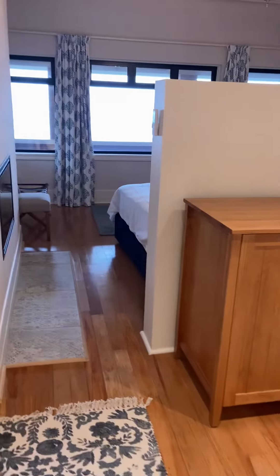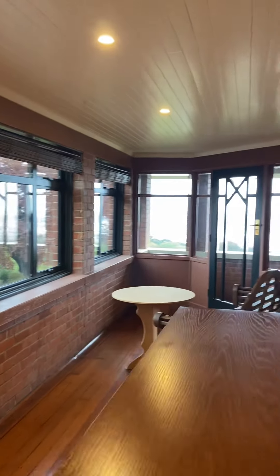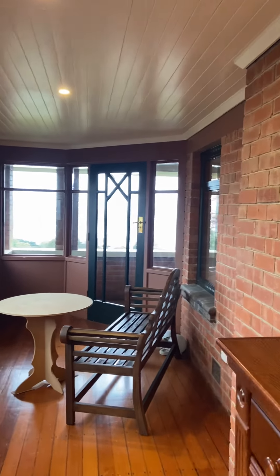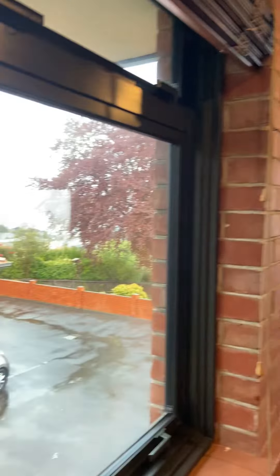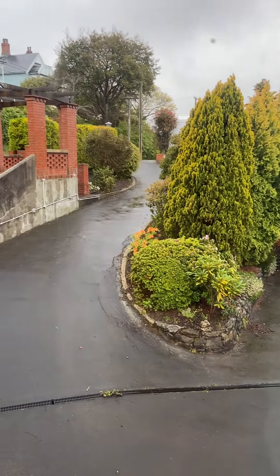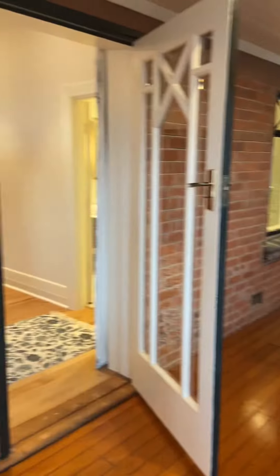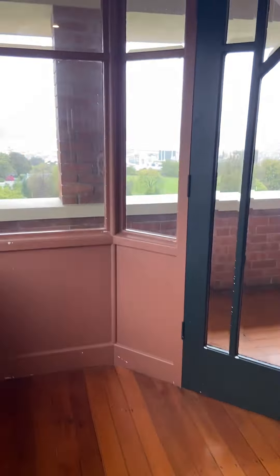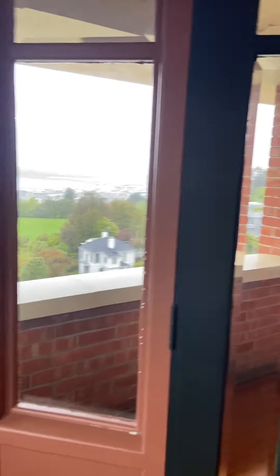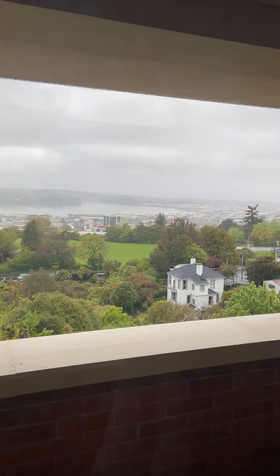From your bedroom you have access out onto the cupboard area here, which looks out onto the driveway and entranceway. And then of course there's the upstairs area, which is quite substantial.